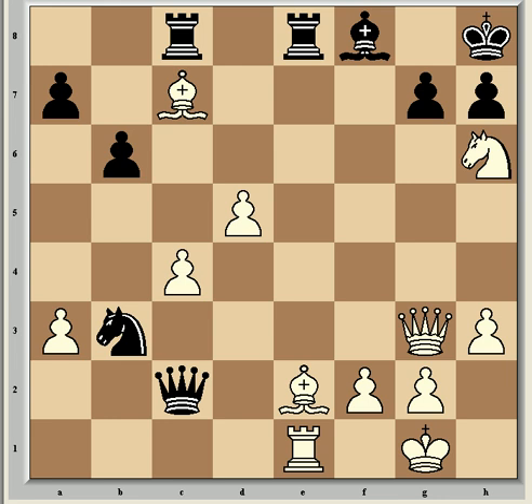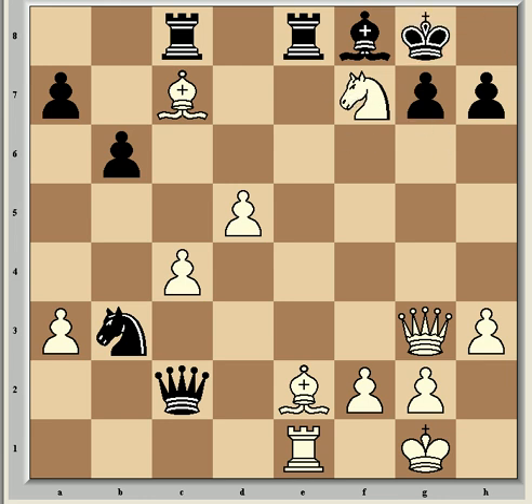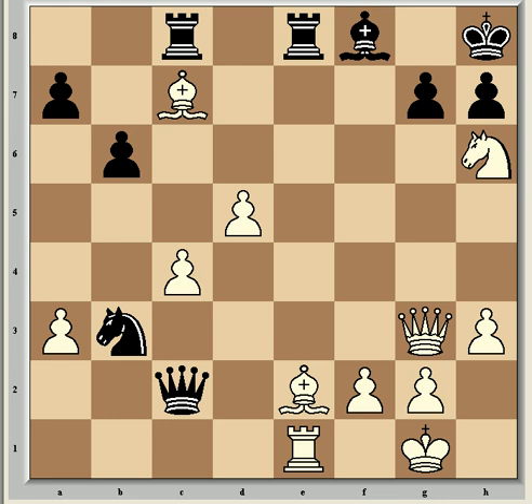Vishy played Nf7 check, which Kramnik and many spectators were amazed by, believing he was taking a perpetual check. But this is only the second repetition — the first time the knight was on f7 it took a pawn there, so it's only the second time this position has been reached. No repetition. Kg8, Nh6 check — he's again gained time on the clock — and now he's continuing with his proper plan: Be5, a vicious move.